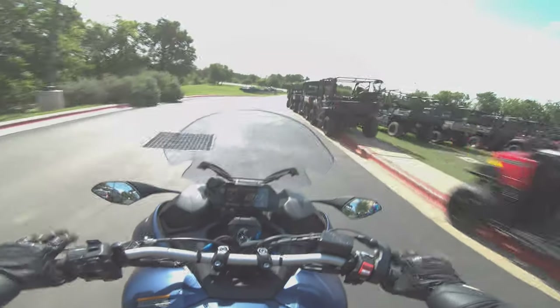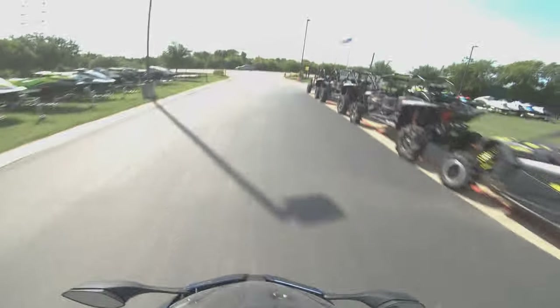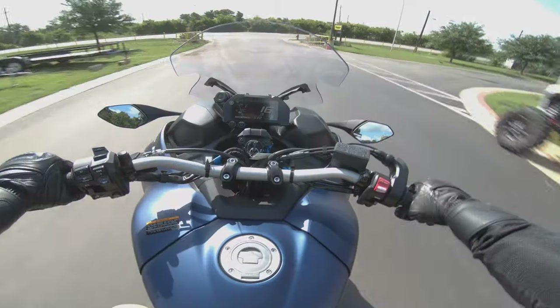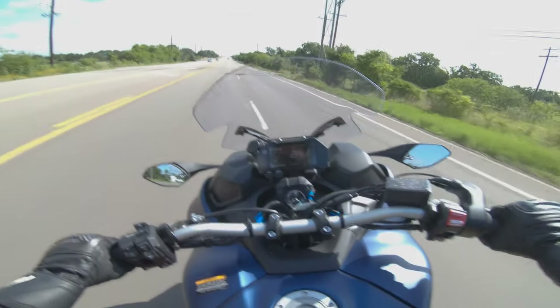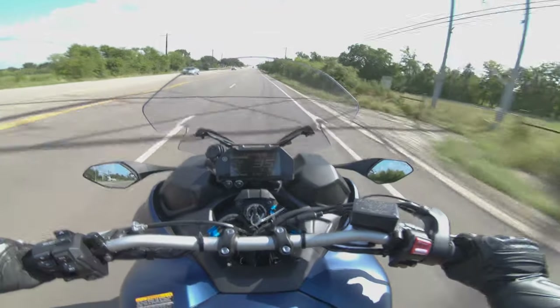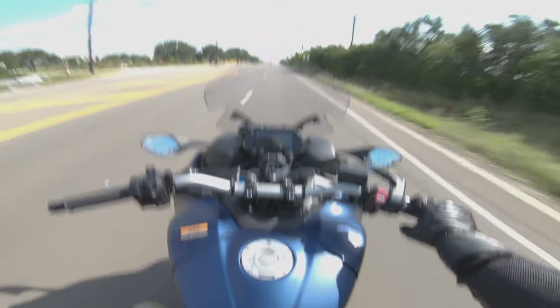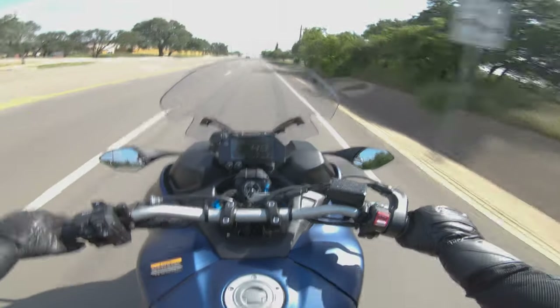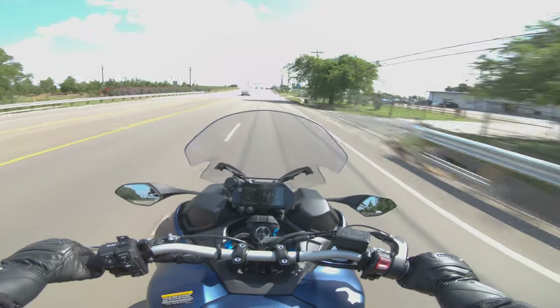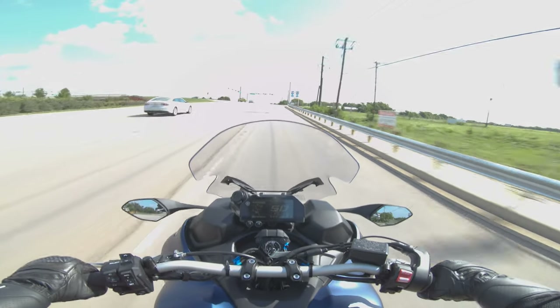It's got so much power. Straight off the bat I am swooned. Let's go see what the quick shifter does. Oh my god — is this not like the coolest motorcycle I've ever ridden? I like this a lot. This is really interesting. Wow, wow, wow.